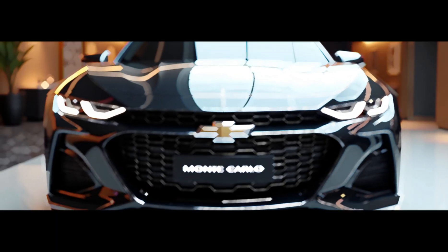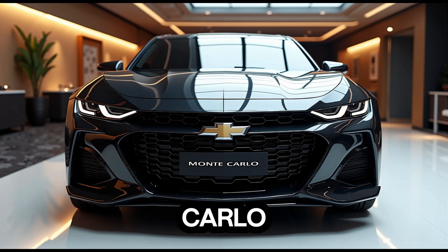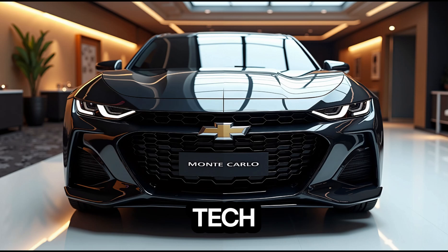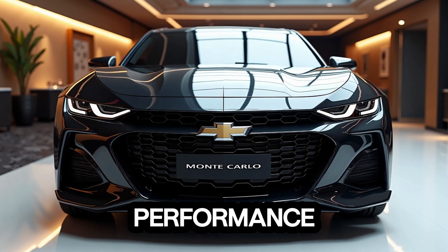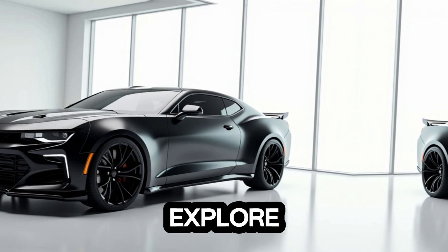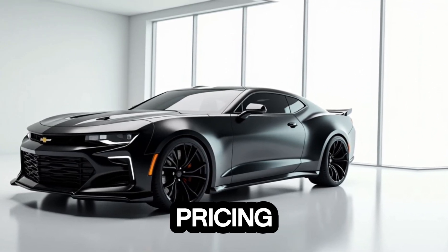Welcome to my channel. Today we're diving into the all-new 2025 Chevrolet Monte Carlo, a car that combines modern innovation with a touch of nostalgia. From its stunning exterior design to the high-tech interior and powerful performance, the Monte Carlo is back to turn heads. Stick around as we explore everything you need to know, including its features, release date, pricing, and more.